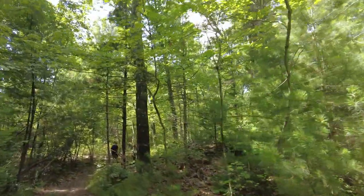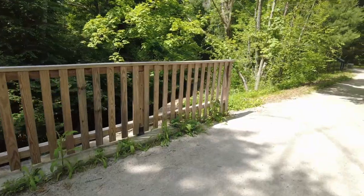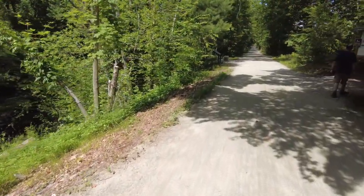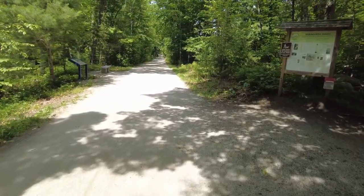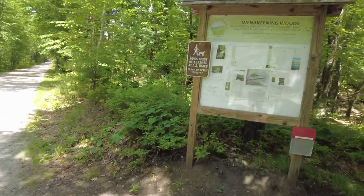Thank goodness for the shade. Winokina Woods connects up with the Upper Charles bike path. I've rode this hundreds of times — it's a wonderful bike path. So we're going to head back into the woods. You'll see this sign if you happen to ride by with your bike.